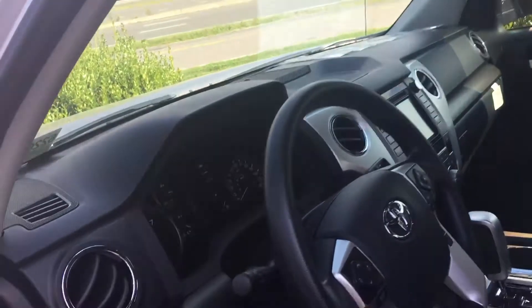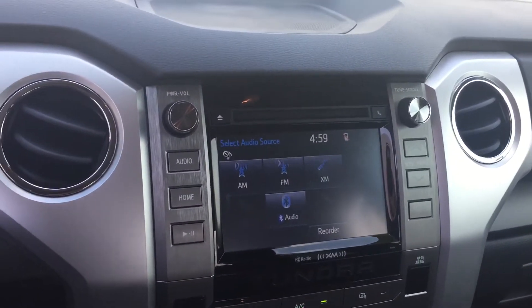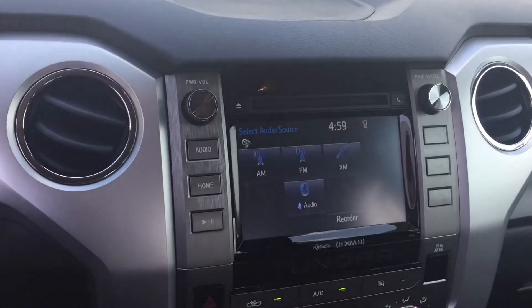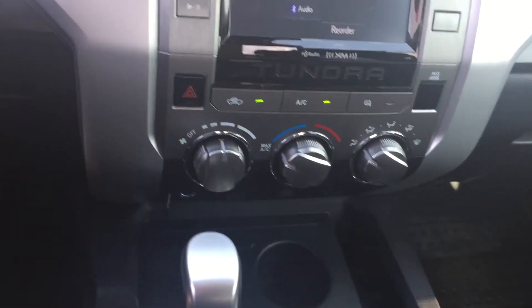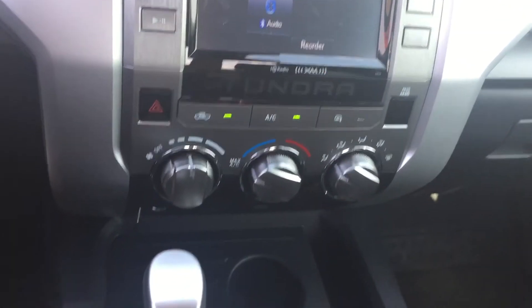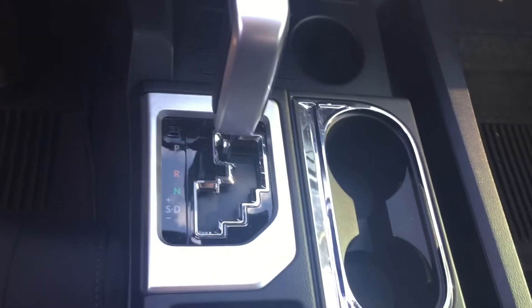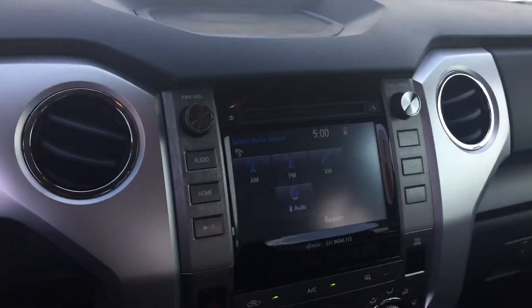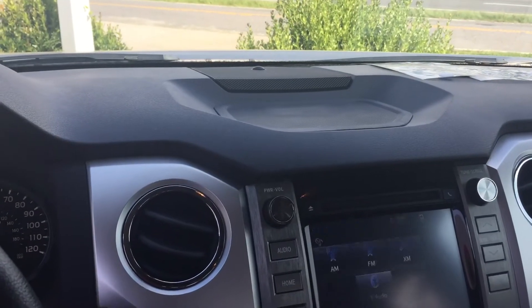I just wanted to show you that real quick. I'm going to jump in. It does have all-weather mats. This one has a large 7-inch touchscreen, which also doubles as your backup camera. It does have hands-free Bluetooth as well. It has the SR5 upgrade package, which moves the gear shift from the steering wheel down to the center console, which also adds a large center console storage. This one does have a CD player as well as a power driver's seat.